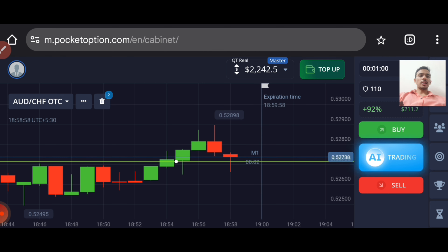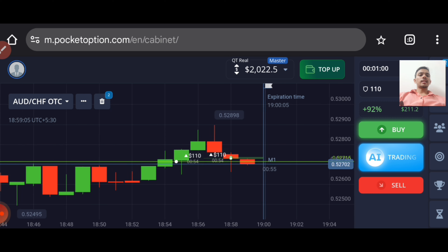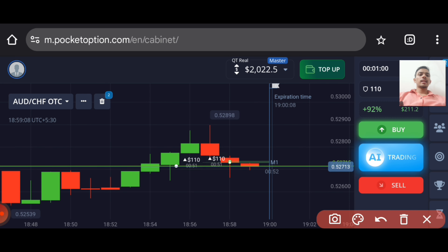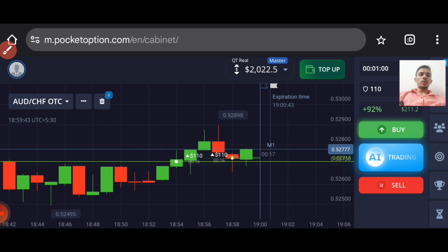Here I will place two trades for the higher option, going with buyers. The reason is very simple: previous resistance can act here as a support, plus this red candle has given a rejection from this level. It indicates that buyers will enter — if the market goes down, it will reject and go up because there is a support level here.